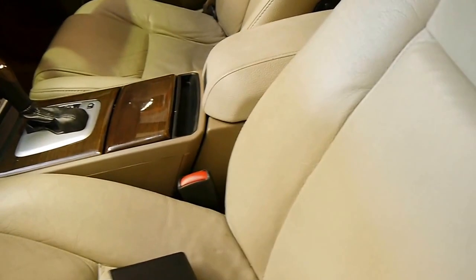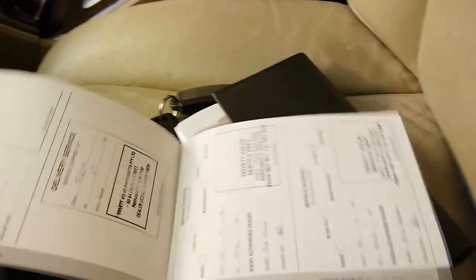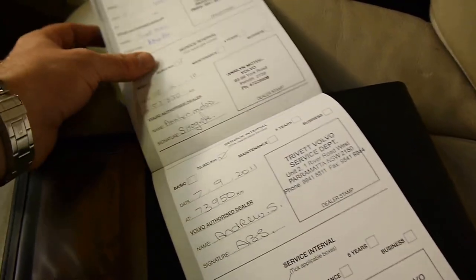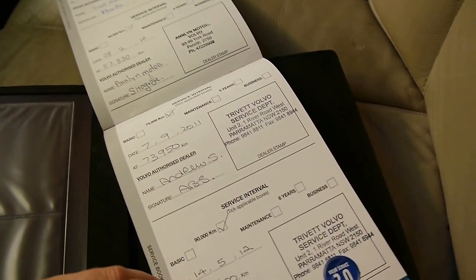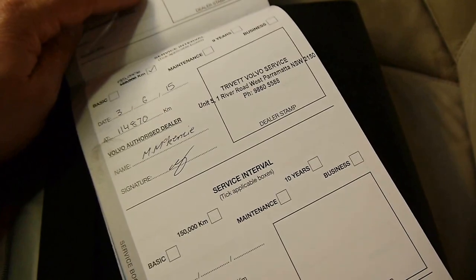So there's the key in the ignition — this key and that key. Here's your service book. The car was purchased new from Trivet and it's got a service up there, with the most recent one at Trivet this year at 114,000 kilometres, which is very good indeed.